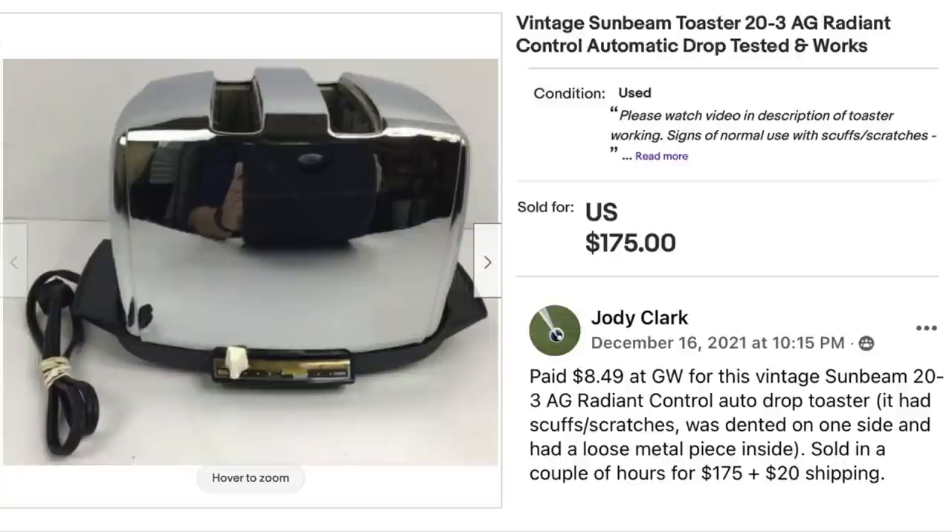Jody Clark paid $8.49 at Goodwill for a vintage Sunbeam 20-3 AG radiant control toaster. It had scuffs, scratches, was dented on one side, and had a loose metal piece inside. It sold in a couple of hours for $175 plus shipping. Cost was $8.49.